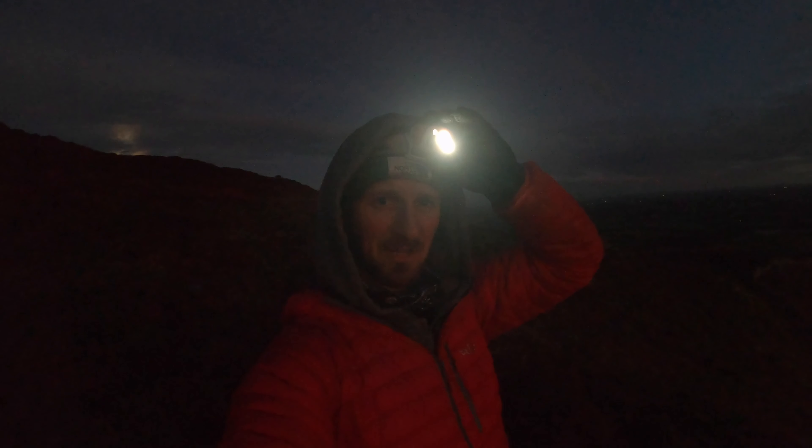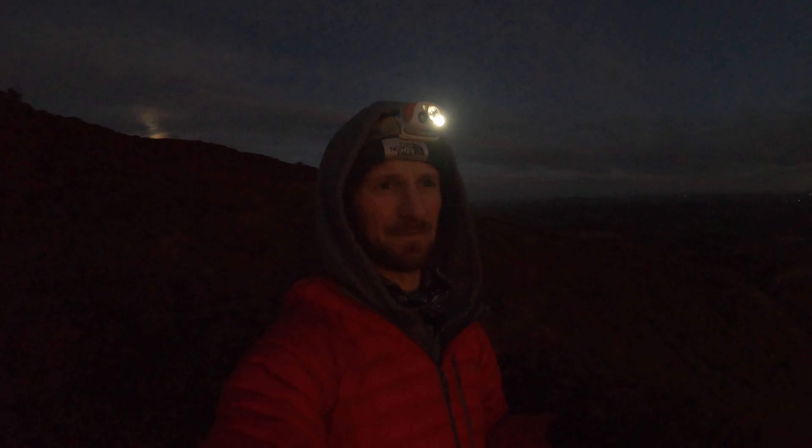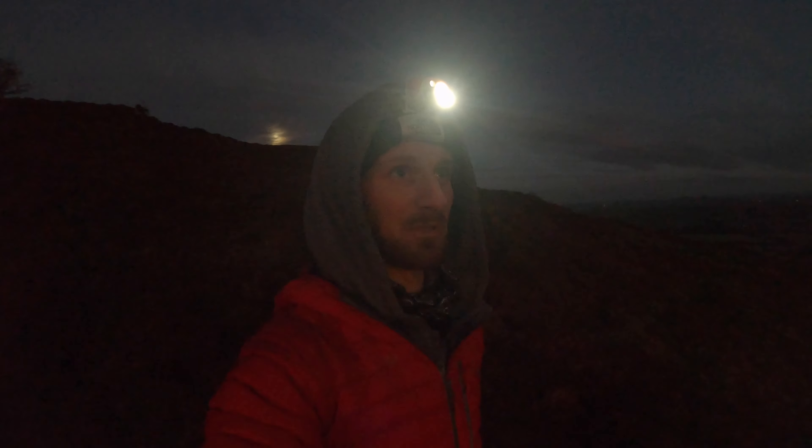We have reached the summit and now we've dropped back down a little bit to find a nice composition. It's probably too dark to show you what's going on at the moment, but the clouds are starting to catch some beautiful light and we're still a good 45 minutes away from sunrise. I'm just trying to find somewhere where I can shoot in both directions. What an absolutely beautiful morning — this could be a belter.